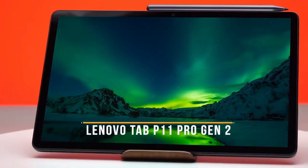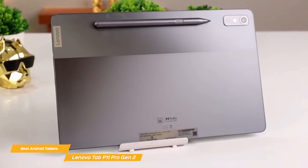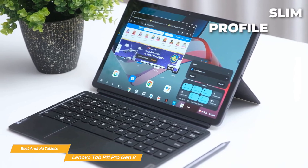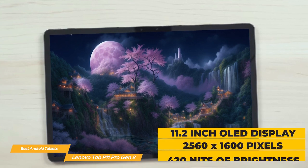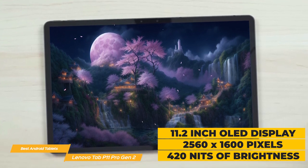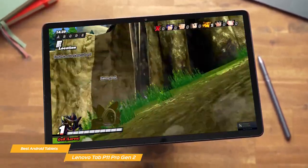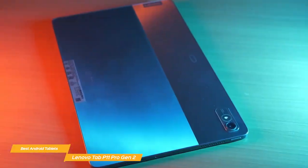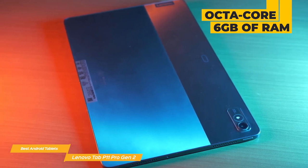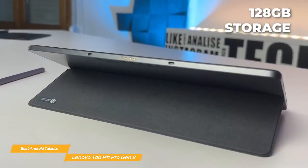Next on my list is the Lenovo Tab P11 Pro Gen 2. If you're looking for a high-quality tablet that gives you great value for your money, the Lenovo Tab P11 Pro Gen 2 may be just the one for you. It's a sleek and stylish device with a slim profile that makes it easy to hold and carry around. It features an 11.2-inch OLED display with a resolution of 2560 by 1600 pixels and 420 nits of brightness, so you'll get clear and vibrant visuals. The user interface is very responsive to every tap, swipe, and scroll. It's powered by an octa-core processor with 6GB of RAM, ensuring a smooth and seamless experience even when running multiple apps at the same time, and it also has 128GB of storage.